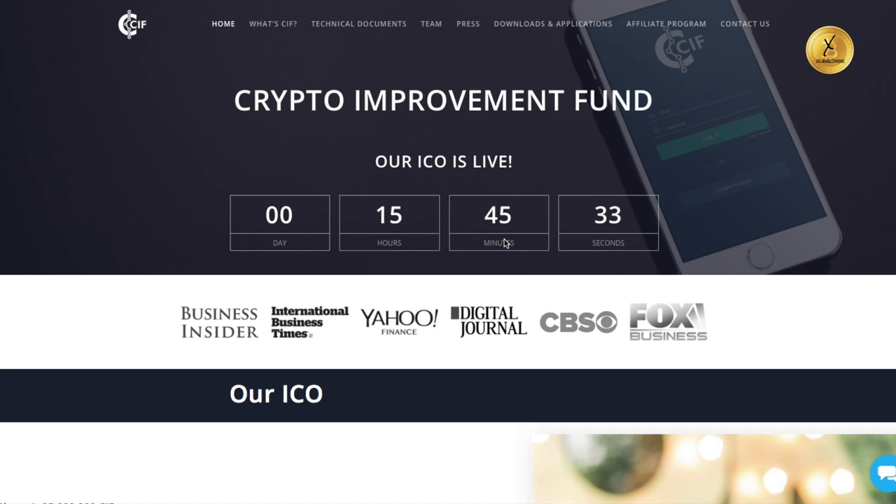What makes this an impressive ICO is that it meets everything I look for when I look at coins to invest in. If you have not watched my video on what to look for in an ICO, you need to watch that video, because there are several things you should be looking at, and this particular company meets every one of those criteria.